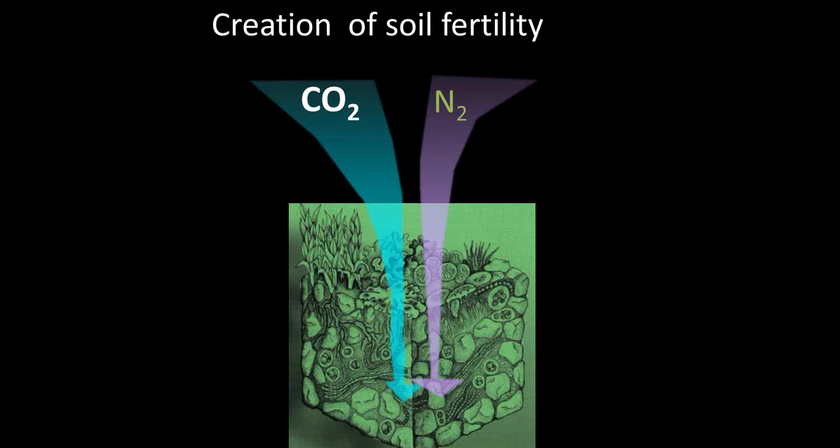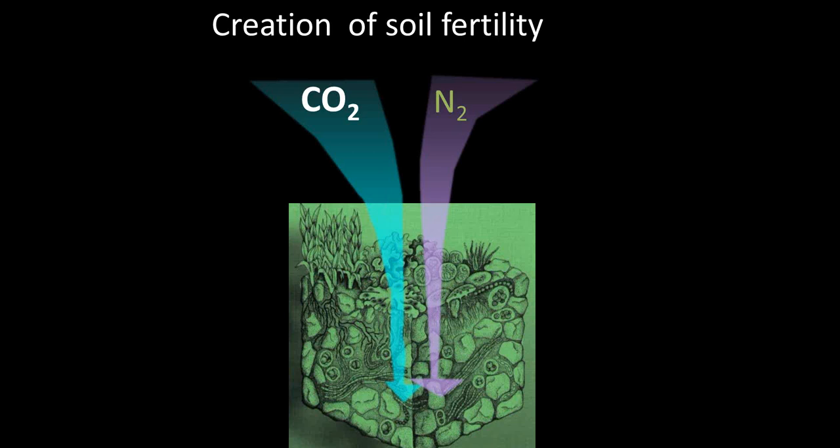The other way these organisms really help soil fertility is they contribute directly both carbon and nitrogen by fixing it. The carbon and nitrogen as it occurs in the atmosphere is not usable by vascular plants or microbes, but these organisms can create compounds that make it available. This is especially important for nitrogen in desert ecosystems. There are very few organisms in desert ecosystems that can fix nitrogen, and these soil crusts can be a dominant source in a lot of systems.